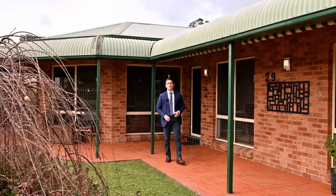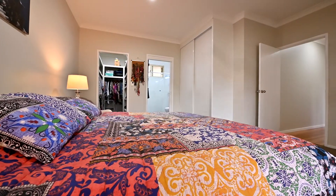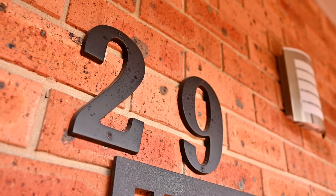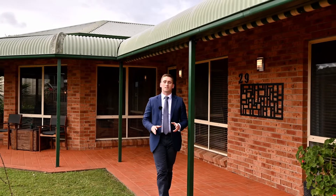Hello and welcome to 29 Wyndham Street in Greta, a sprawling four bedroom, two bathroom, two living area home with triple attached garage. This home has been built with so much class. I'm Matt from Stone Real Estate, welcome home.